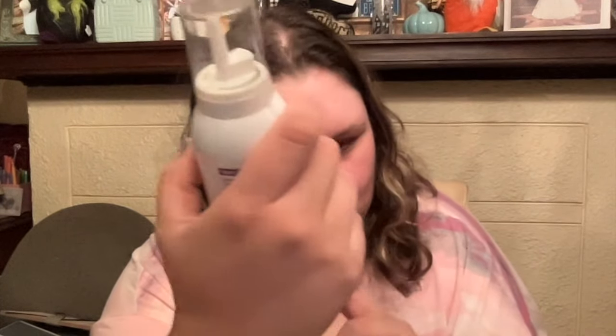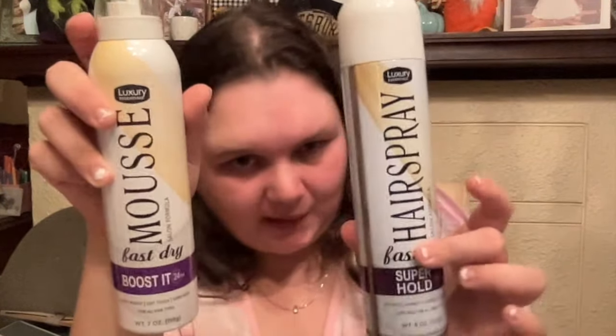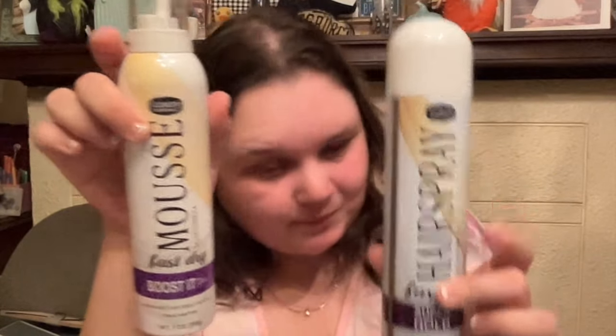Next, two hair products — I'm shook! By Luxury Essentials, this is a Salon Formula Hairspray — fast dry, super hold, 48 hours, anti-frizz, humidity control, and fullness for all hair types. For $1.25 — yes! And then we got the mousse — fast dry, boosted, lightweight, soft touch, super hold. These are the only two I found in this little collection: mousse and hairspray for $1.25. Neat.